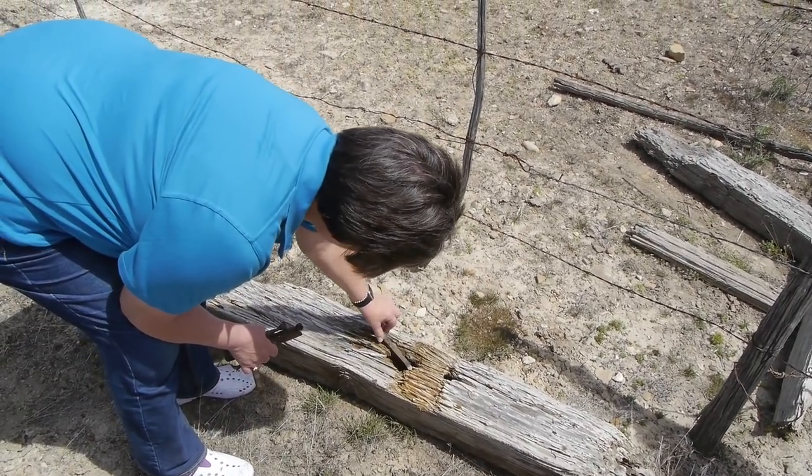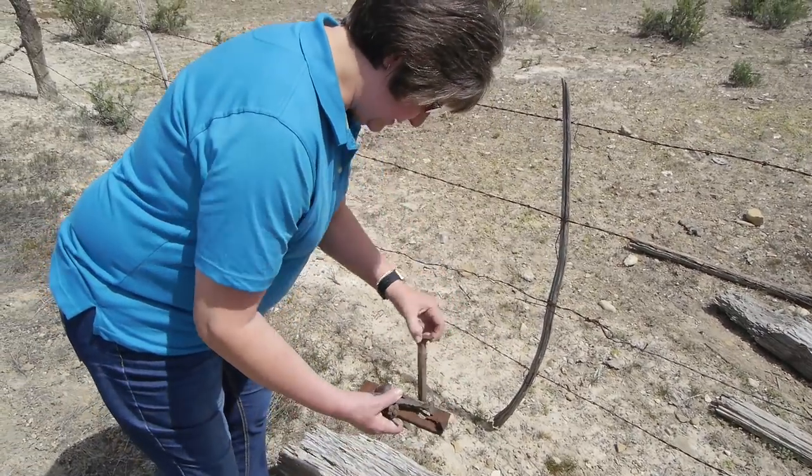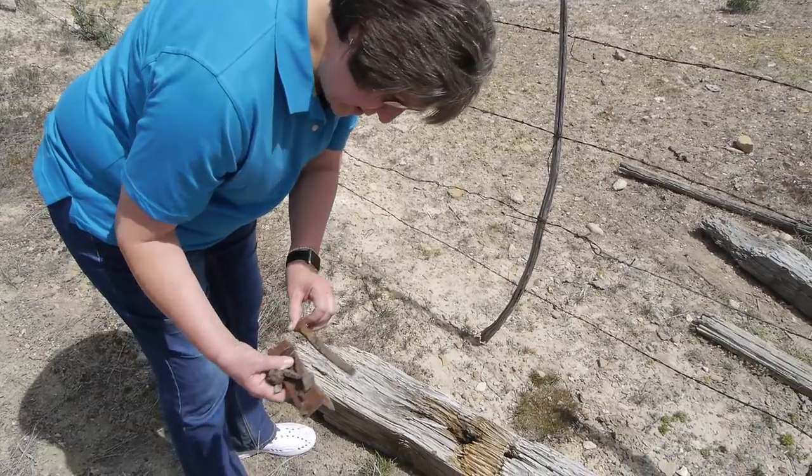On most railroads we look all over to find a spike or something. On this grade, the trick is not tripping over it — because there are ties and just stuff everywhere.